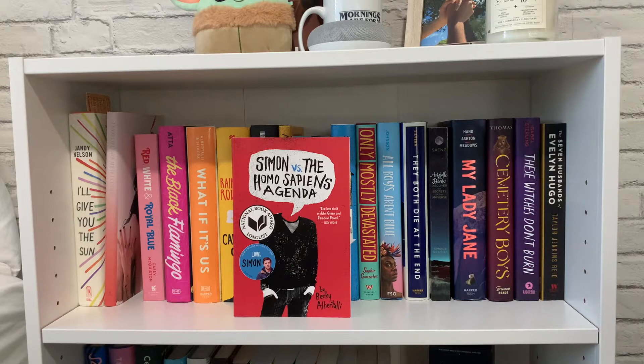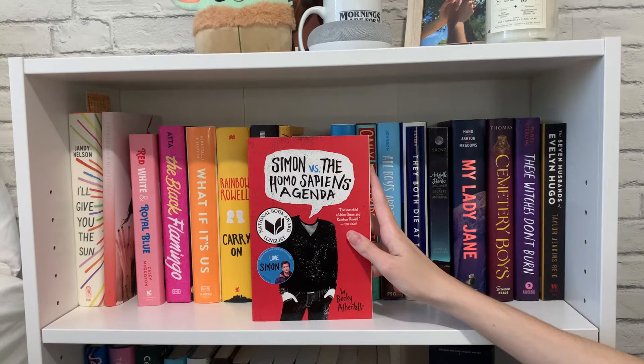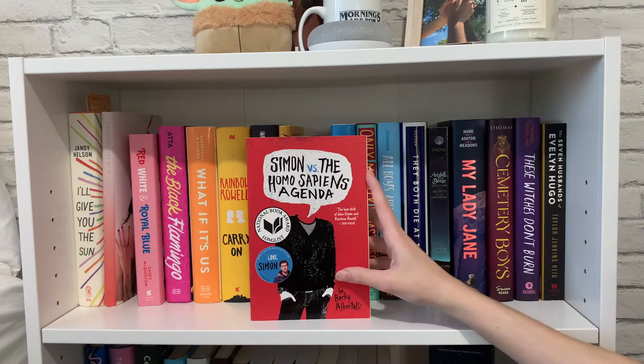Then I have 'Simon vs. the Homo Sapiens Agenda' by Becky Albertalli, one of my favorite books of all time — I've read it three or four times. The movie has some issues but I think it's good. Fun fact: when the Love, Simon movie was first announced, I did a makeup look inspired by it and posted it on Twitter, tagging Becky Albertalli. She actually saw it and replied to me, which was just a really special moment. So I cherish the Love, Simon series because of that.